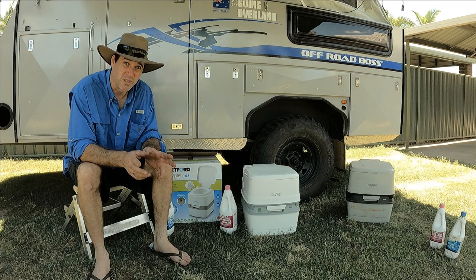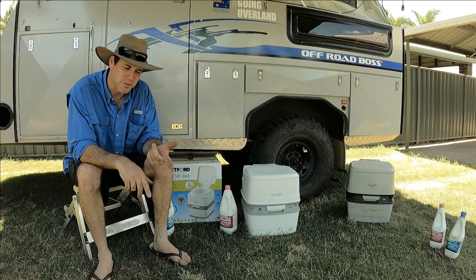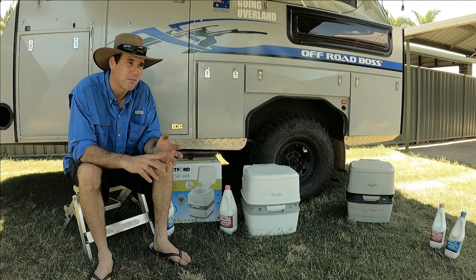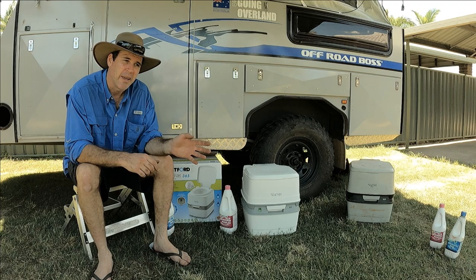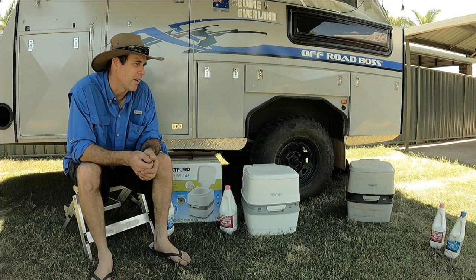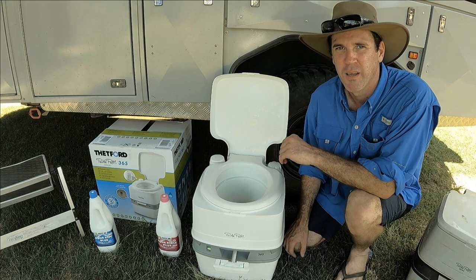We've had this unit for eight years, and we probably go camping a lot more than most people — every school holiday, every long weekend, once a month for a weekend. Every year we'd do a three or four week trip; the longest has been five weeks. So around 50 to 60 days a year we'd be using the toilet. After eight years, just one of the seals is starting to leak a little bit — very small amount, and only when it's full right to the brim. So with a big trip coming up, we thought we'd upgrade to a newer toilet and see how that goes.